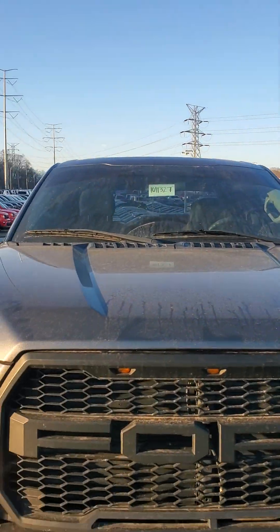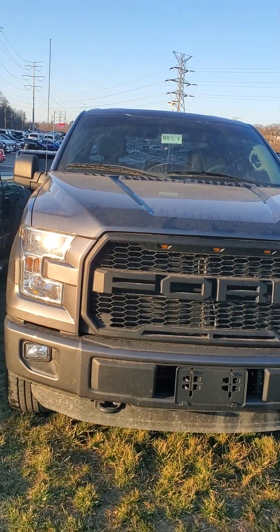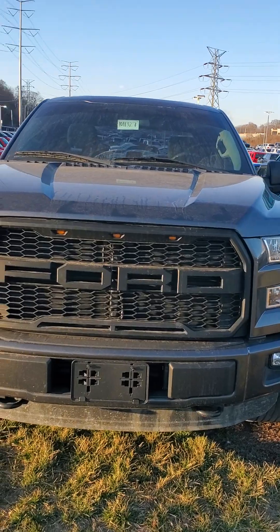Hello from Mike Castrucci Chrysler Jeep Dodge Ram. My name is Julian. I'm here to show you a 2016 Ford F-150 SuperCrew.